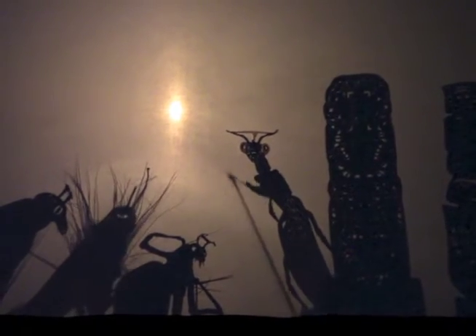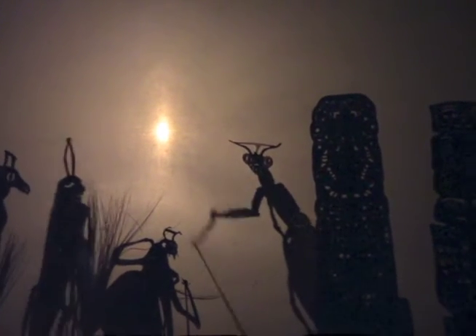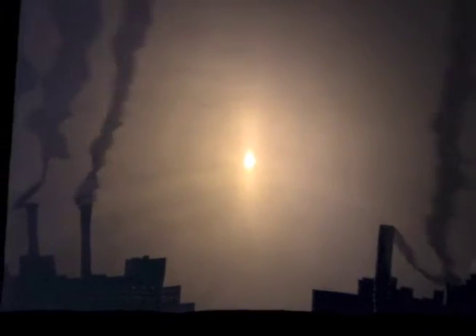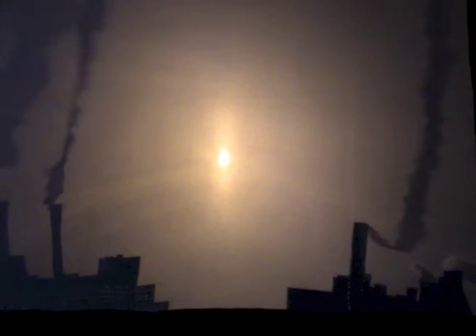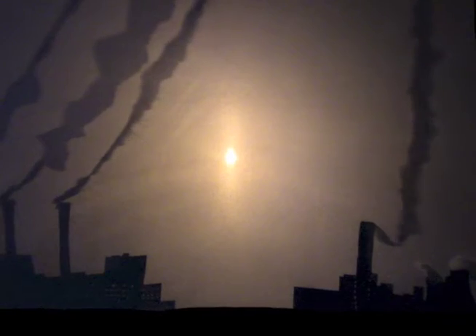Shadow theatre, despite being old, is new, ingenious, and original. I found great ways to teach plot, setting, and characterization. Thank you, Maria, for bringing this treasure to our community in Sylmar.